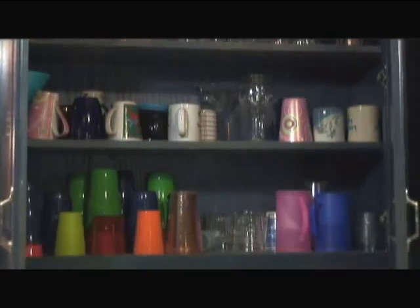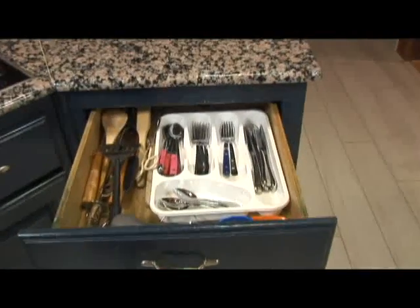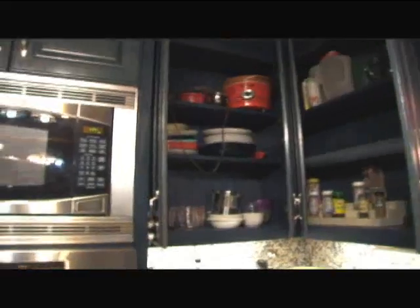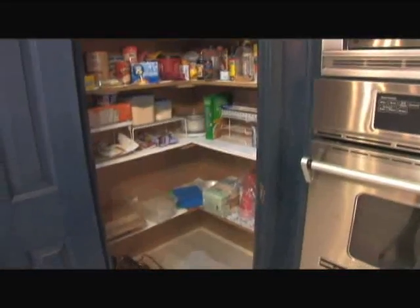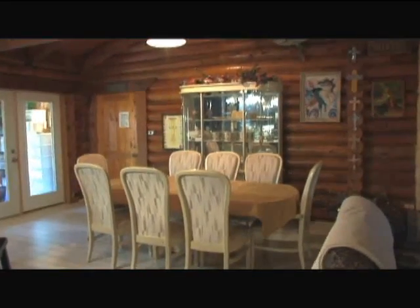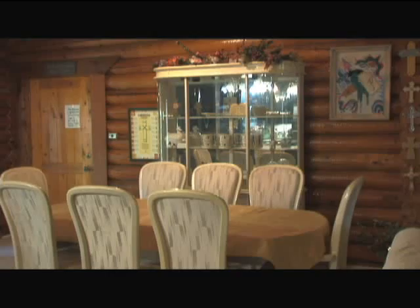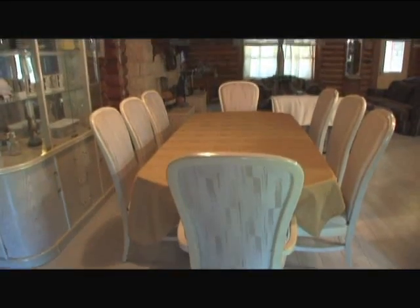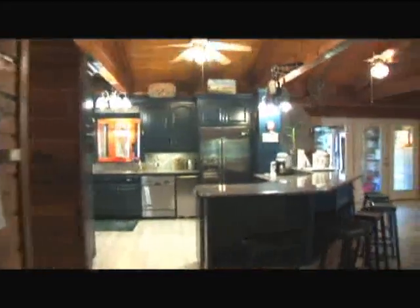This is truly a turnkey vacation rental with dishes, flatware, linens, and other living essentials all provided for worry-free living. Just adjacent to the kitchen is the formal dining room with a buffet display and seating for eight. The heart of the home is a perfect family gathering place for all to enjoy and remember for years to come.